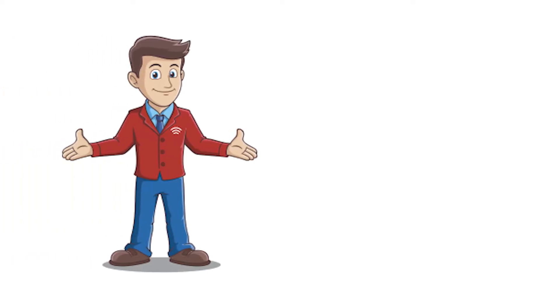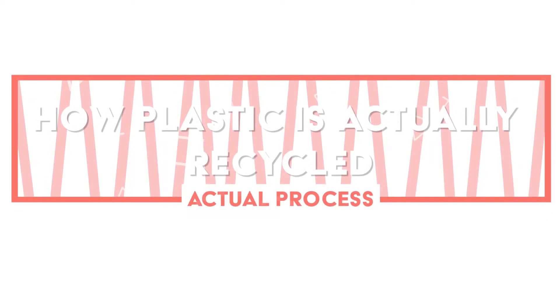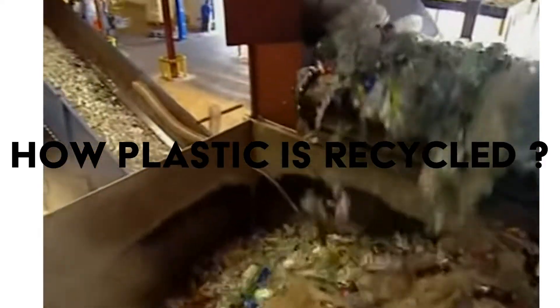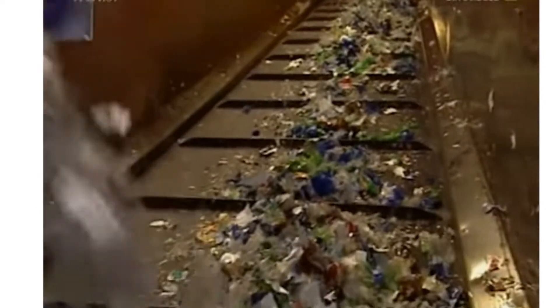This may seem surprising if you follow our videos on all things recycling, but there are lots of things I do not know. Someone asked me recently how plastic is actually recycled — meaning what is the actual process — and I had to admit I did not really know. So in today's video we will look into how plastic is recycled, covering the more traditional recycling approach of common plastics such as PET.